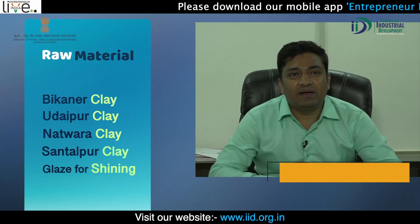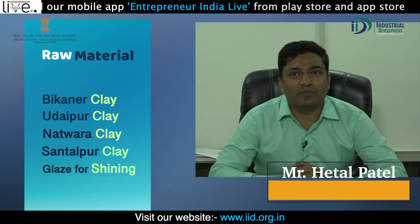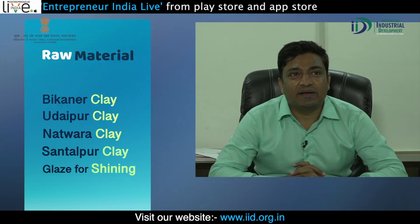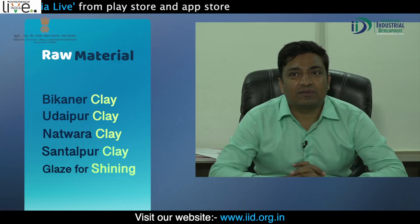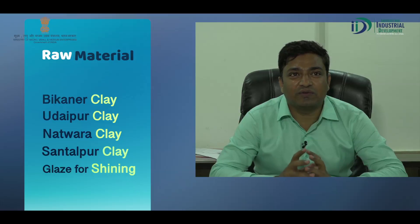The raw materials used in the process are sourced from Rajasthan — from Bikaner, Udaipur, Nathdwara, and Santalpur. We also use imported glaze for the glossy and shining finish.